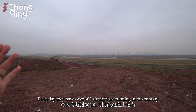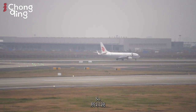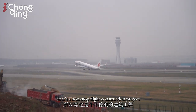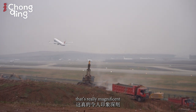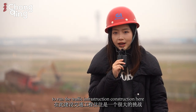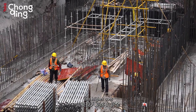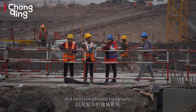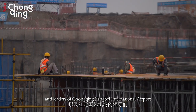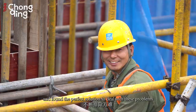Every day over 900 aircraft operate in this airport on the existing runways, so they cannot stop operations for the new construction — making this a non-stop flight construction project. That's really magnificent. It's always a big challenge for Chongqing to run traffic infrastructure construction here because of longer periods, higher costs, more extreme weather conditions, and more complicated topography. But the workers, engineers, and leaders of Chongqing Jiangbei International Airport have been working really hard and found the perfect solutions to deal with these problems.